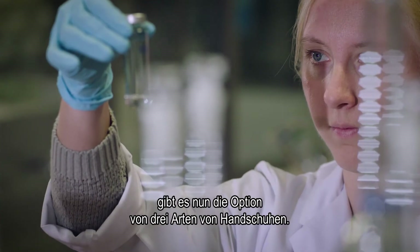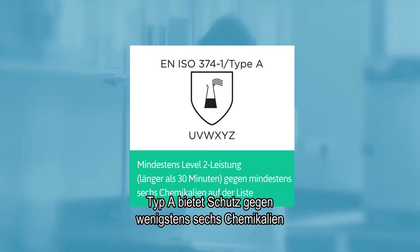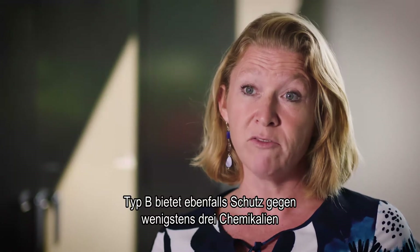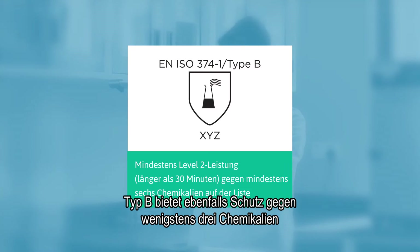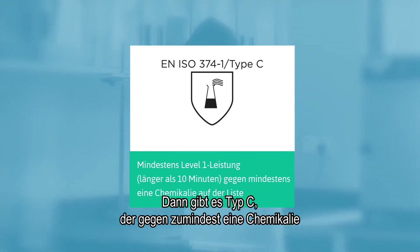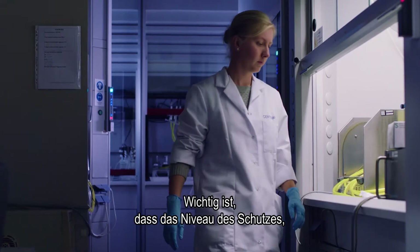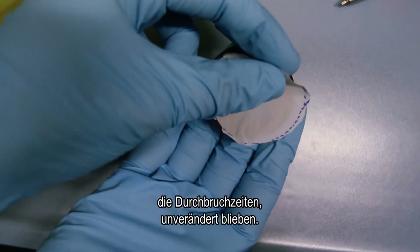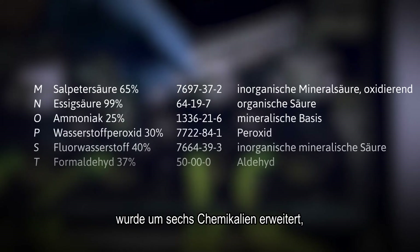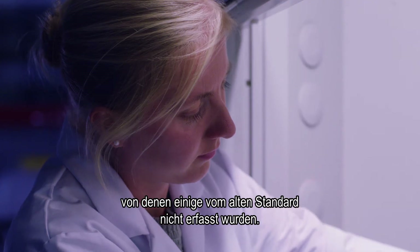In the updated standard, you now have the possibility of three types of gloves. You have the Type A glove, which will protect you against at least six chemicals at a minimum of level two. You have the Type B glove, which provides protection against at least three chemicals at a minimum of level two. And then you have the Type C glove, where you have at least one chemical and a protection of at least level one. Very important to know is that the breakthrough times have not changed. The list of chemicals on which gloves are tested has been expanded with six additional chemicals, because the industry uses many chemicals that were not covered by the old standard.